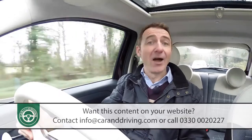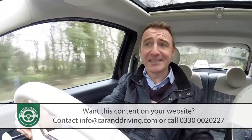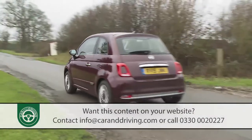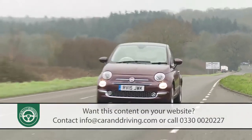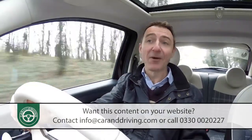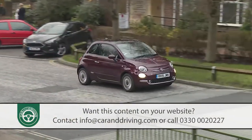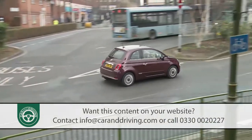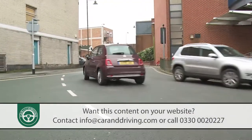Does it matter that with just 102 Newton metres of pulling power this unit struggles to crest the slightest incline without a gear change or two, or that 0–62 mph occupies around 13 seconds and the top speed can't reach 100 mph? Probably not. This car will mainly be used around town where such deficiencies will rarely be noticed, and with that in mind quite a few owners will want the optional but rather jerky dual-logic gearbox — a kind of manual transmission without the clutch.